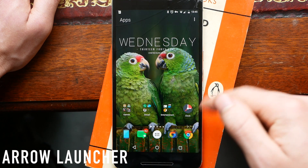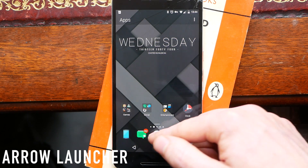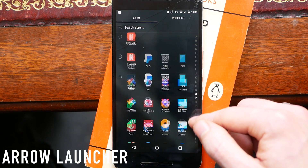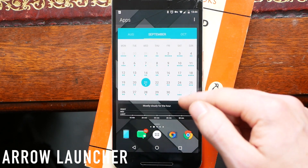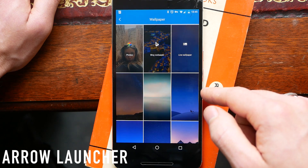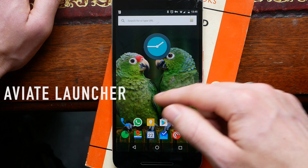It also has something called Bing wallpaper, which will find you beautiful images from the web and auto-update these every day over Wi-Fi. If you open up all your apps, you get a vertical scrolling list paginated by the first letter of the application, and on the right side of the screen you've got an alphabetized list to quickly scroll and access your apps. My favorite thing about Arrow Launcher is definitely the vertical scrolling — I wish more launchers gave you the option to do this.